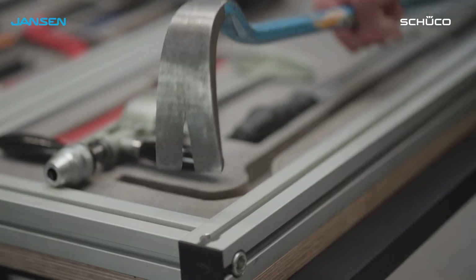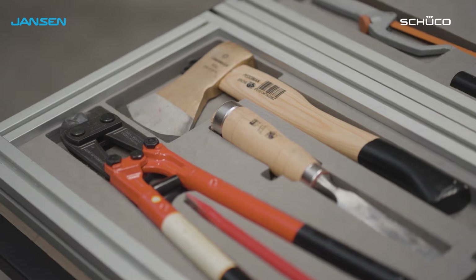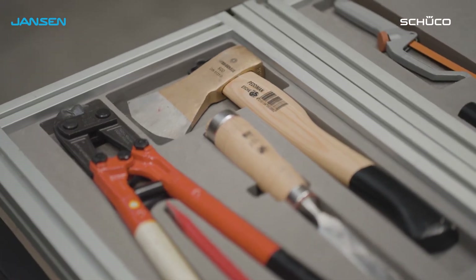The FIS façade can be used as a curtain wall and glazing, indoors and outdoors. We have tested it for break-ins from the outside as well as breaking out from the inside. RC4 means that for up to 10 minutes it can withstand the use of very heavy tools, such as an axe, bolt cutter, or cordless drill.